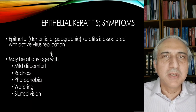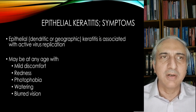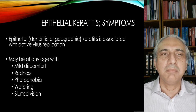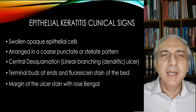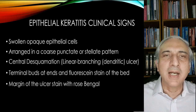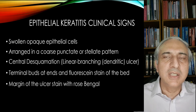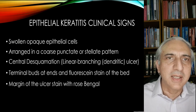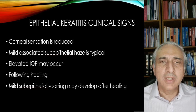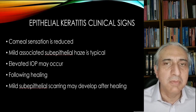Epithelial dendritic or geographic keratitis is associated with active viral replication. It may occur at any age with mild discomfort, redness, photophobia, watering, and blurring of vision. You get swollen, opaque epithelial cells — those epithelial cells I showed you were opaque and swollen at that area — arranged in a coarse punctate or stellate pattern. There is central desquamation where there is an epithelial defect, terminal buds at the ends, and fluorescein staining of the bed. The origins of the ulcer stain with rose bengal. Corneal sensation in this patient was reduced. There was also mild sub-epithelial haze, especially during healing.